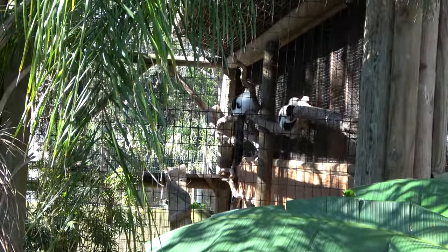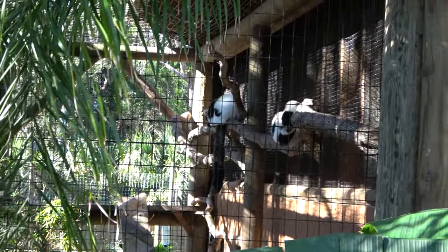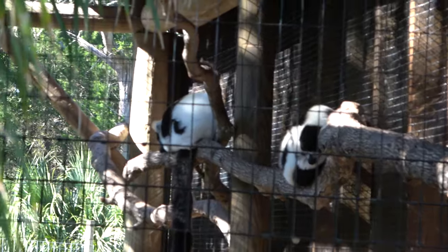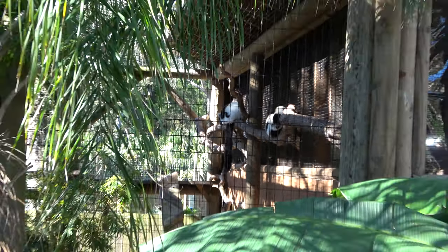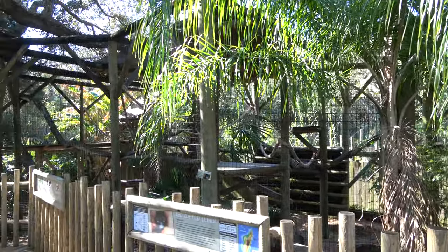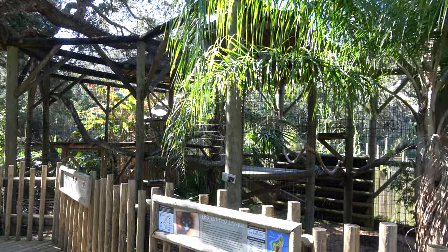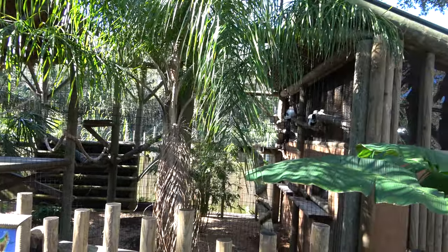Everyone loves lemurs. They've got three different types of lemurs — very sleepy lemurs today. You can see the black and white lemurs there. They do also have ring-tailed and red-ruffed. Nice lemur enclosure too — very big, lots of stuff for them to play on. Everything looks pretty recent.